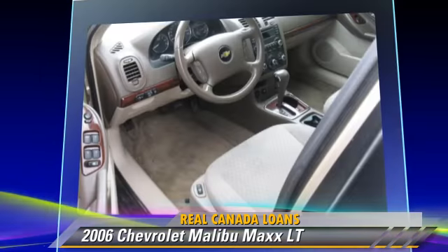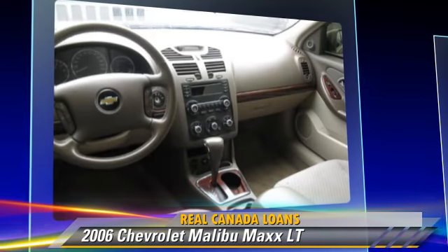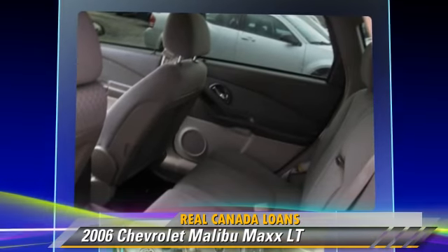Comfort and convenience features include power door locks, power mirrors, and heated seats. Give us a call to schedule your test drive today.